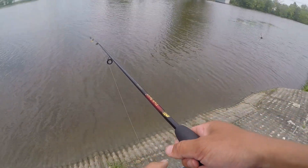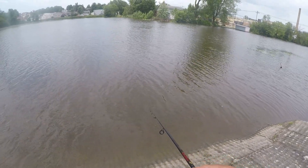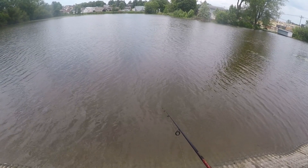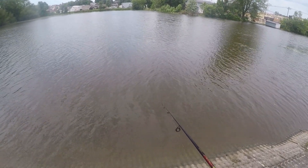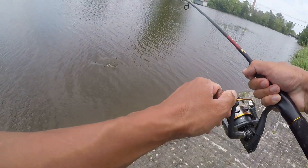Let's cast into the mill pond and see what we got. Cast and reel back slowly from the middle of the pond. Oh, we got a bite — that's a nice fish. Oh, it came off.